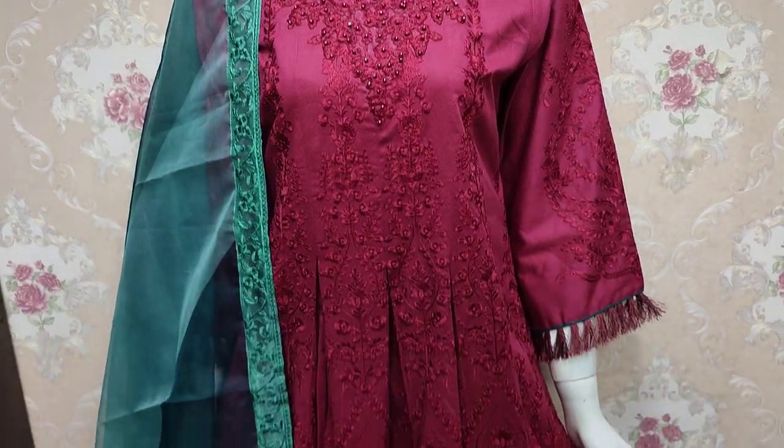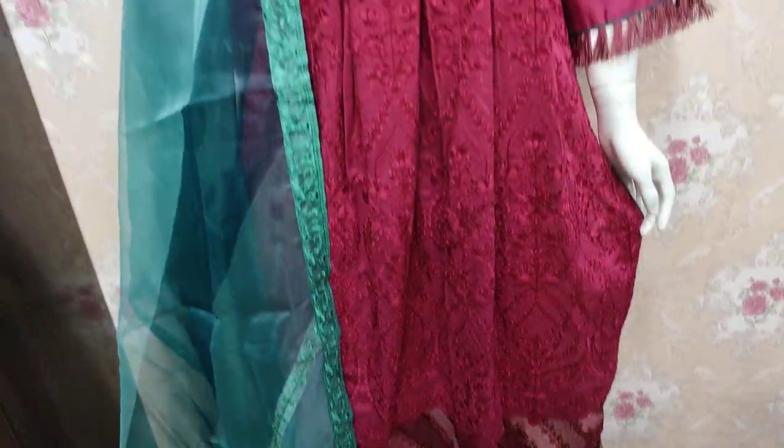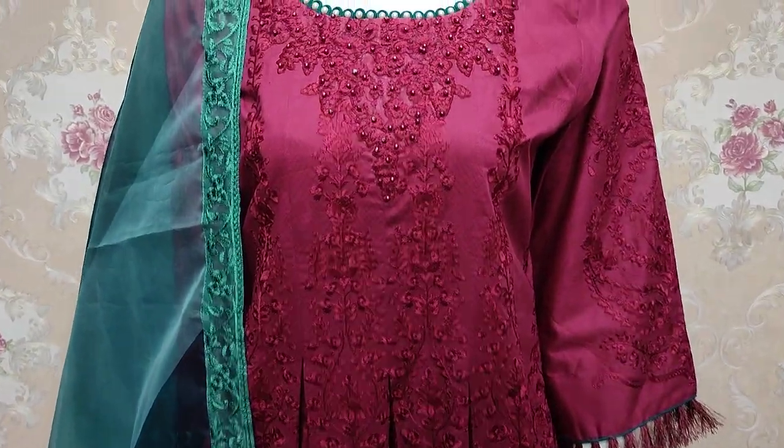Assalamualaikum everyone, Abdul Qadir here. Sakafit Collection is located in the Cotton Fancy new design launch.